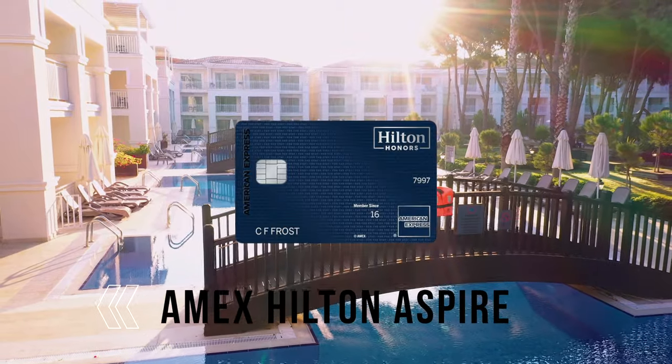The American Express Hilton Aspire card has for years been seen as the most overpowered hotel credit card. It offered roughly $1,000 in value each year and at just a $450 annual fee it made a lot of sense for anybody involved in the credit card travel hacking game. But all things must come to an end and recently Amex has made some pretty significant changes to the Aspire card. In this video I'll go over everything you must know about the new and potentially unimproved Amex Hilton Aspire card.